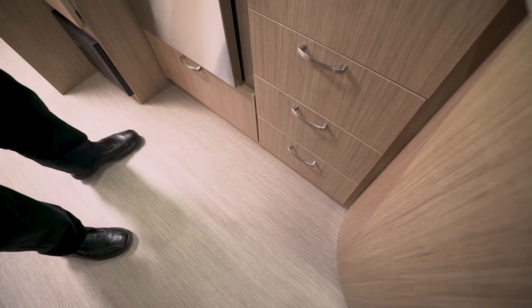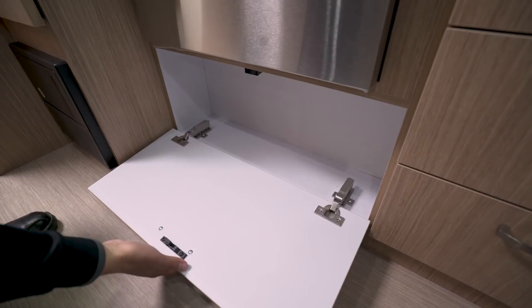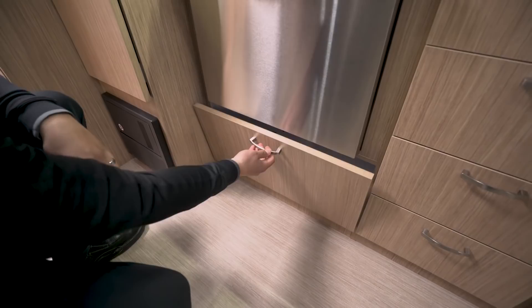We talked about the cooktop, but right underneath you'll see you also have an oven in case you want to do some baking, and then you have a drop-down compartment right there for a bit of extra space.